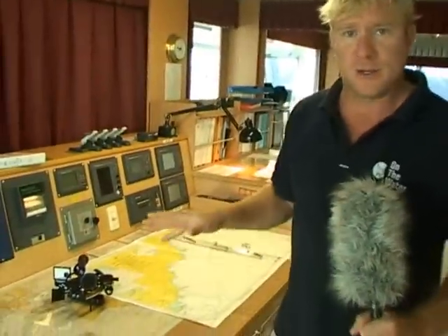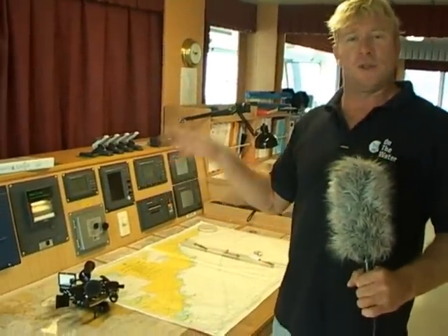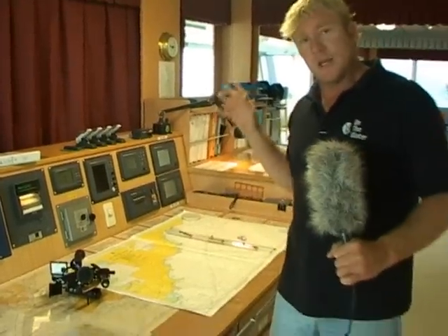Should all this electronic equipment fail, we step back here — it's back to the standard sextant that Captain Cook used for navigation, and of course your paper charts.